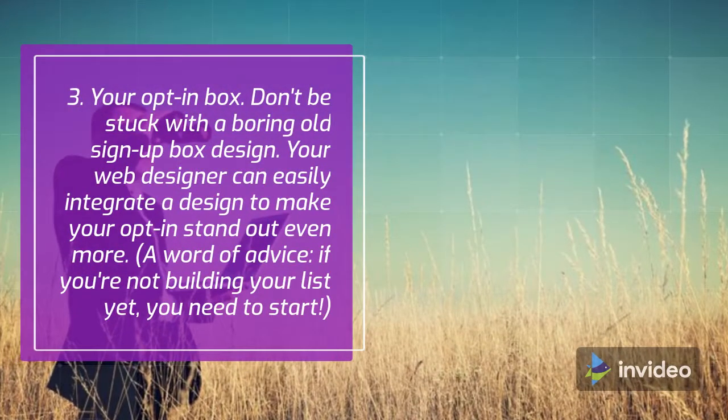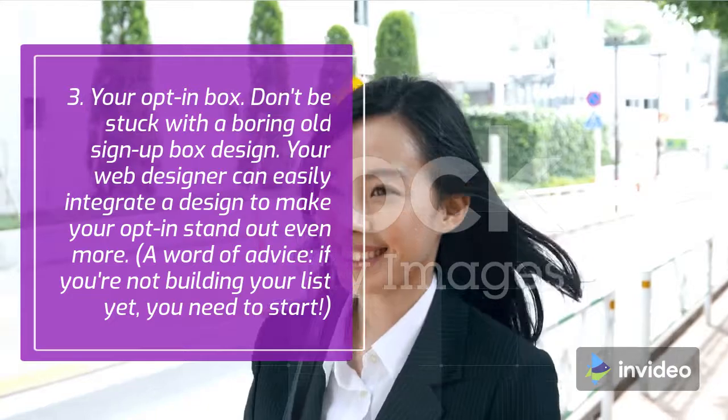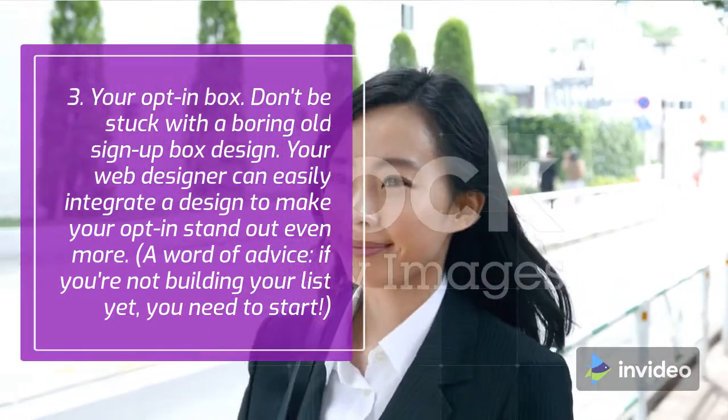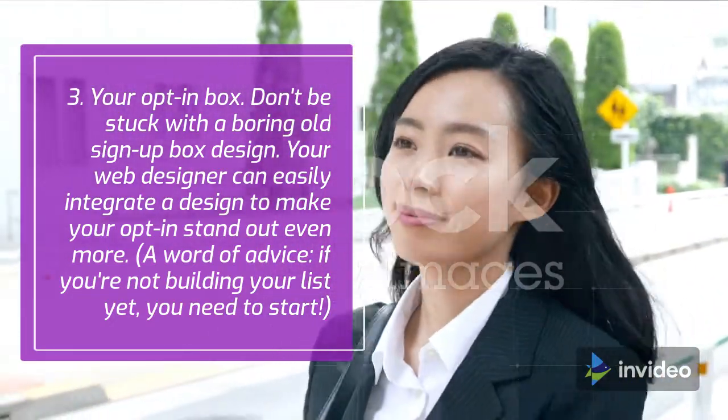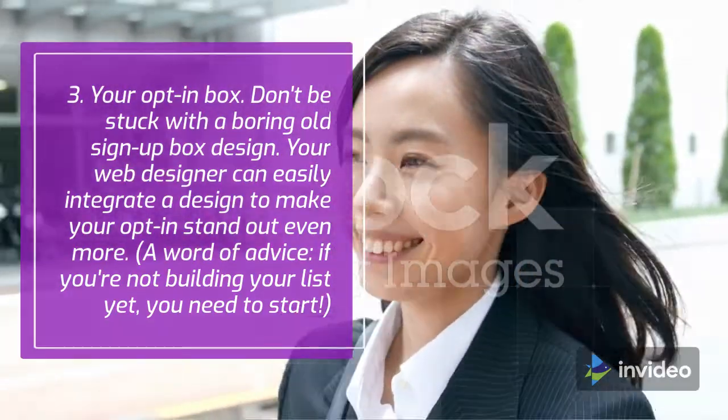Number 3: your opt-in box. Don't be stuck with a boring old sign-up box design. Your web designer can easily integrate a design to make your opt-in stand out even more. A word of advice — if you're not building your list yet, you need to start.